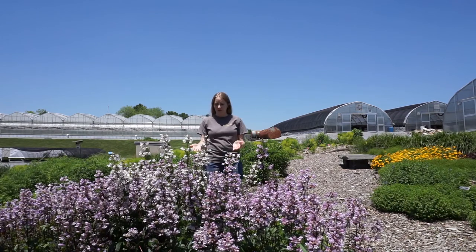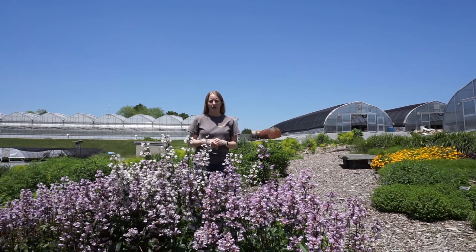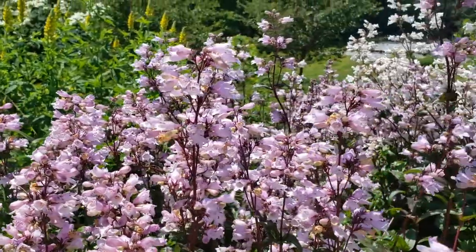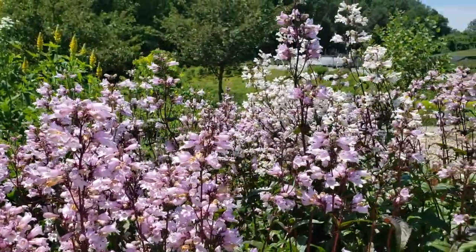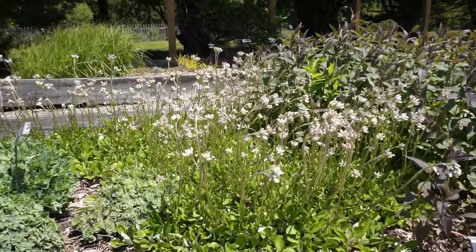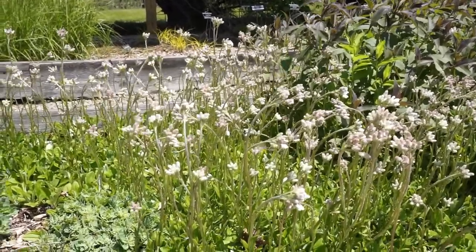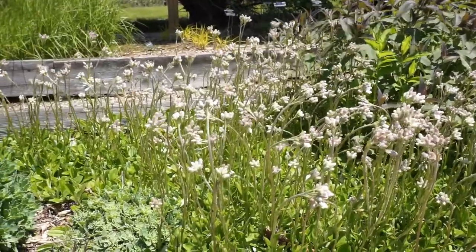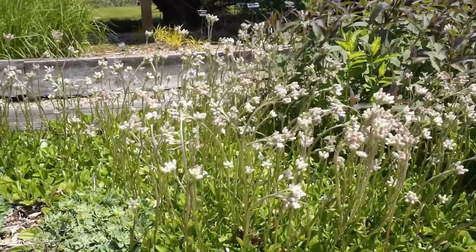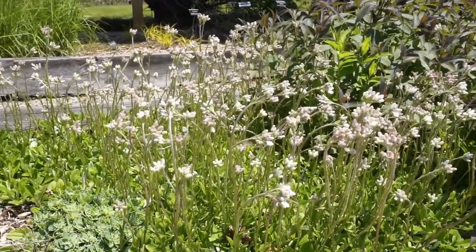These penstemon plants right in front of me are covered with a variety of insect species, which they are providing nectar and pollen to. Native plants provide food for the larvae of native insect species, and native bird species may find and eat the larvae on the plants. This is Antennaria plantaginifolia — it's another native ground cover and it's a larval host for the American lady butterfly. There are thousands of native and non-native bee and insect species that benefit from native plants, and those insects also help pollinate the food crops that we eat.